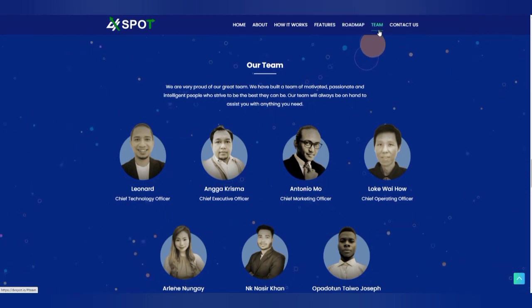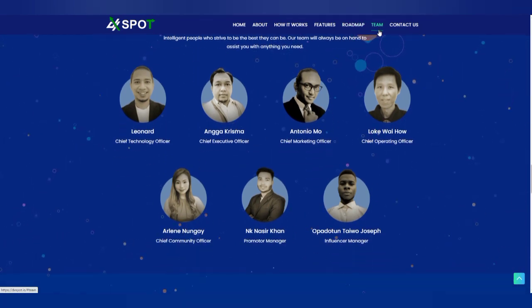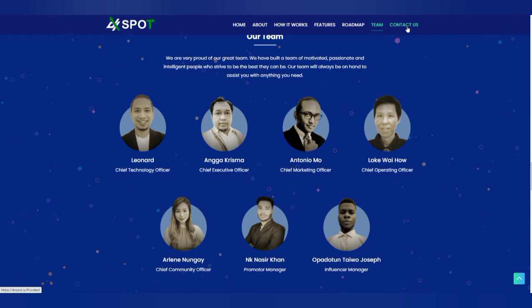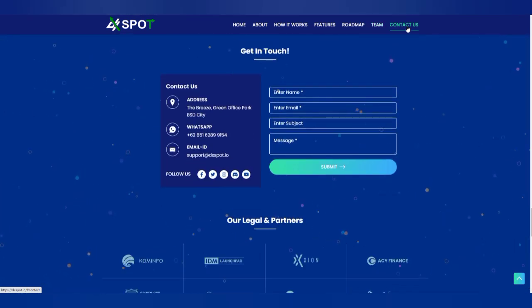Looking at the team behind this project, they have a very good team. The team are really doing their best, and we hope to see more from them as we anticipate great things. You can also get in touch with the project directly, whether you're seeking partnership or want to know more.